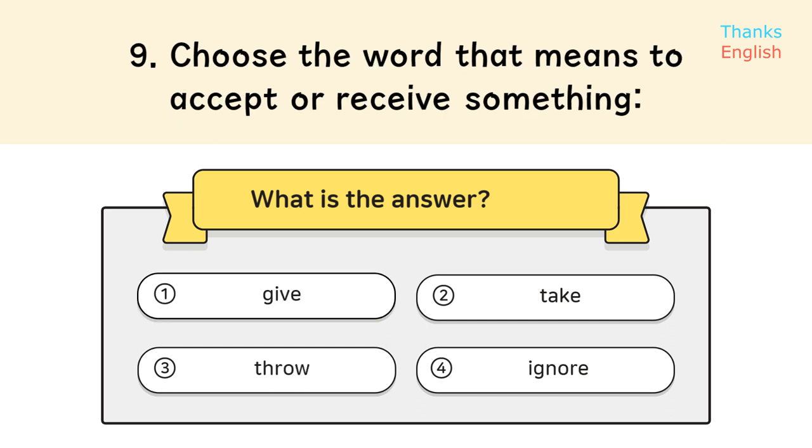Question 9. Choose the word that means to accept or receive something. Answer: 6. Take. Question 10.